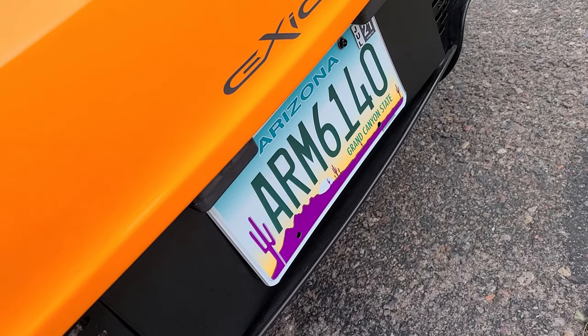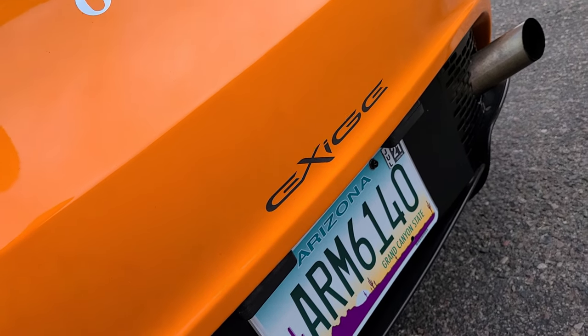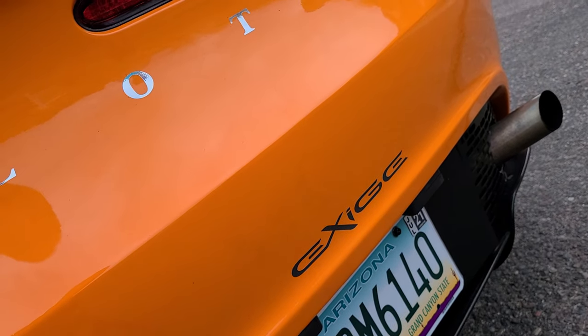Here's the license plate on this car for all you internet criminals. If you want to come into my house, kill me in the middle of the night, and steal the car, then please do. There's the license plate — come find me.